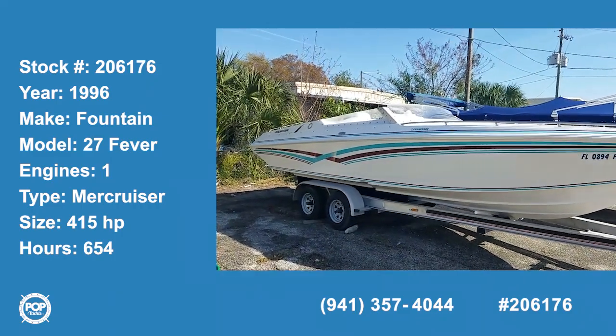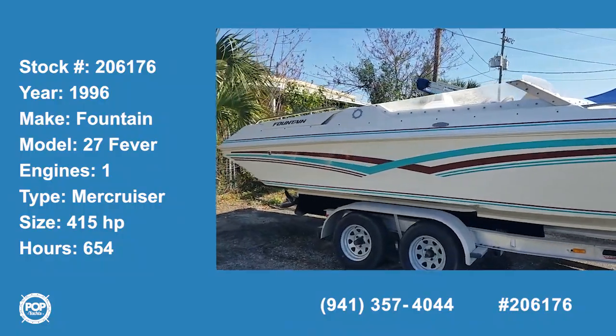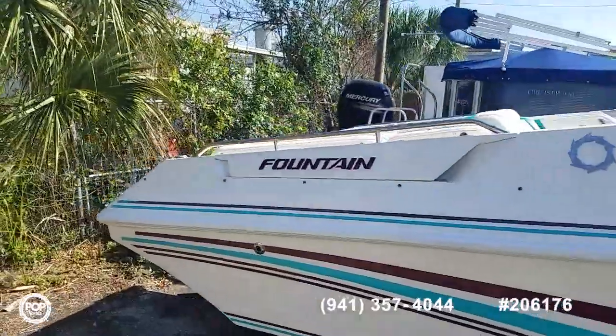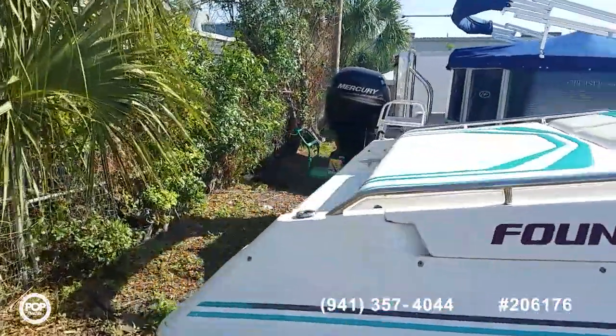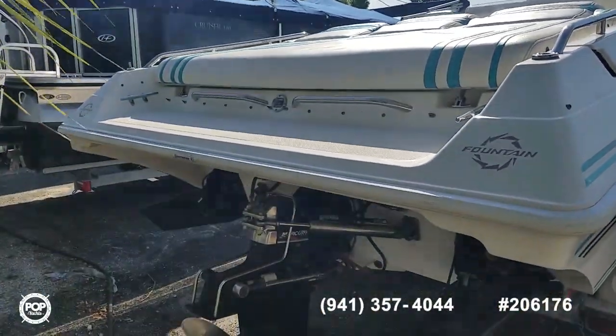Hello, good day! Who's ready for some fast fun on the water? This is Andy with Pop Yachts. We're looking at a 1996 Fountain — this is the 27 Fever model, made for all-day fun on the water.